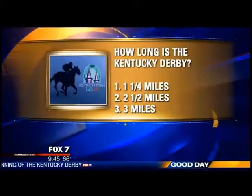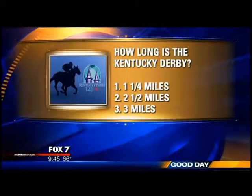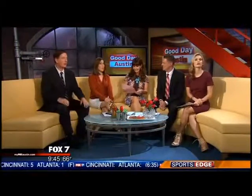So how long is the Kentucky Derby? One and a quarter miles, two and a half miles, or three miles? The contestants guess two and a half, but the correct answer is one and a quarter miles. And it only takes about two minutes to run — that's why they call it 'the greatest two minutes.' Two minutes is very quick.